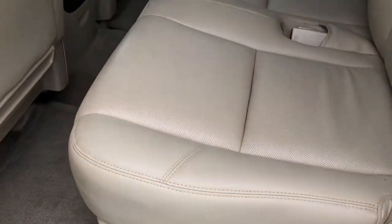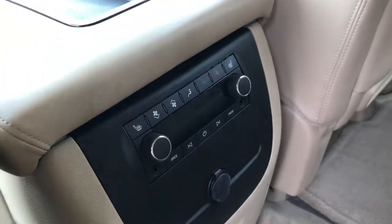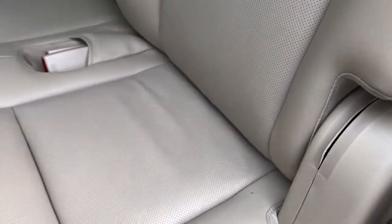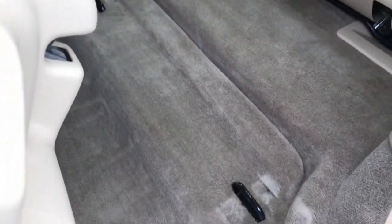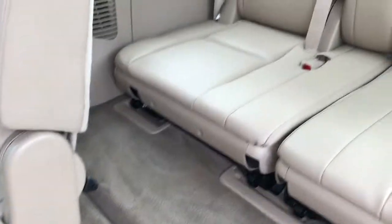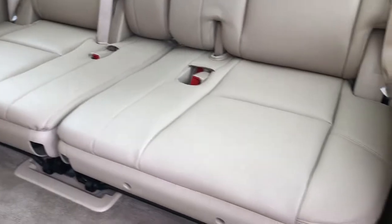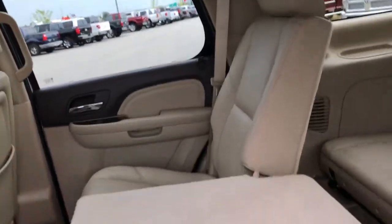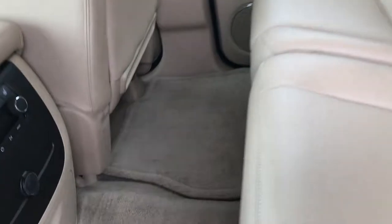Back seats — much of the same. This second row is heated, so you've got your heated seat buttons, rear air, and audio controls. Has a latch child safety system for car seats. These seats do fold down and then up so you can get into the back easily. The carpeting on this vehicle is very clean all the way through. Third row seats are very clean as well, no rips or tears. And the headliner is in really nice condition all the way through. Second row carpeting and floor mats are nice and clean.